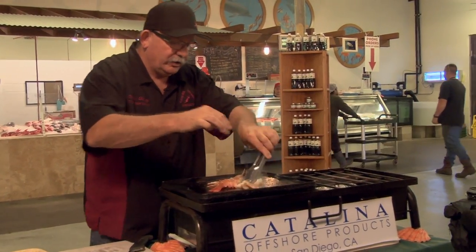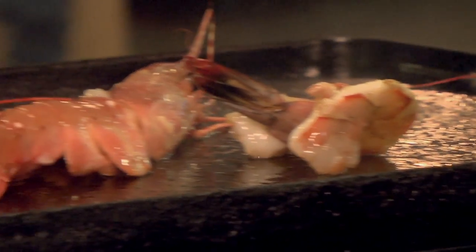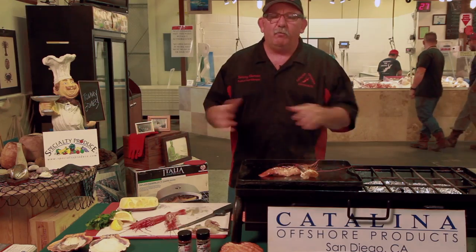Yeah, cooking that right up. There's nothing better than wild shrimp — whether it's wild shrimp from the Gulf or wild shrimp from Mexico. Wild shrimp is great.